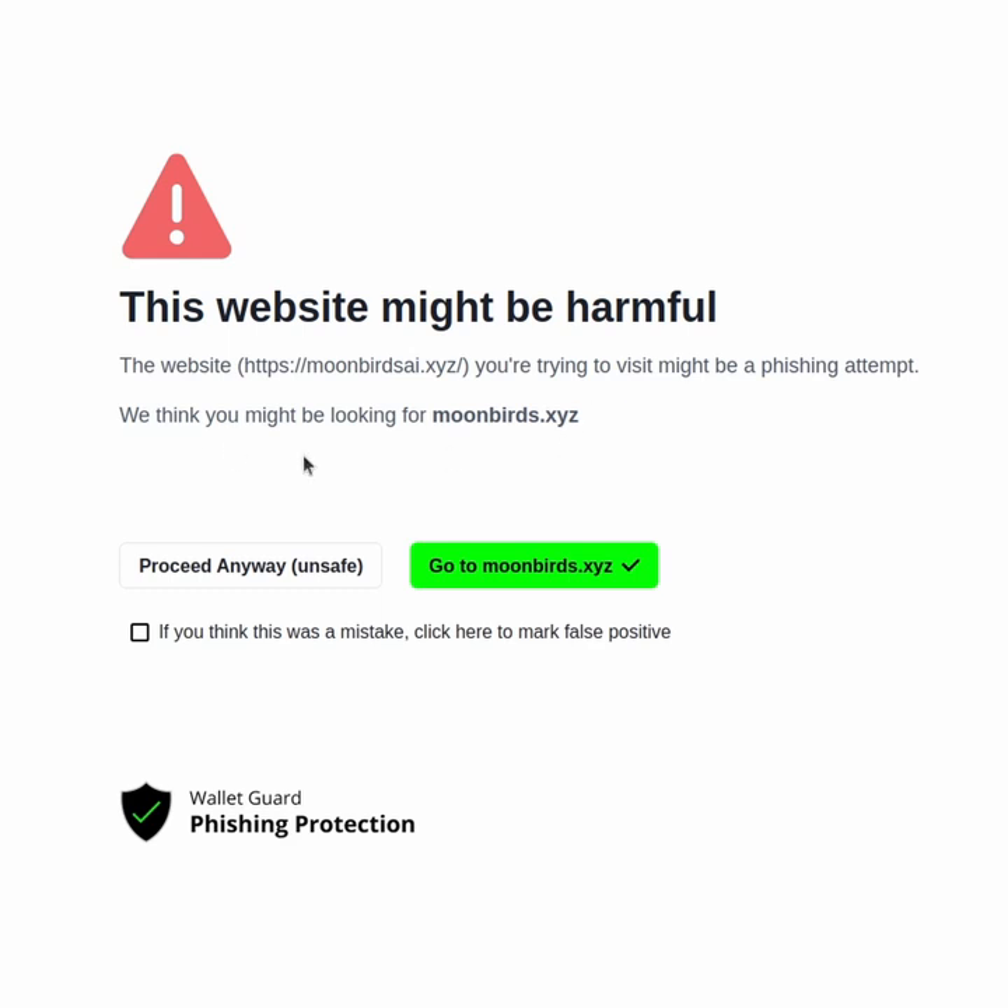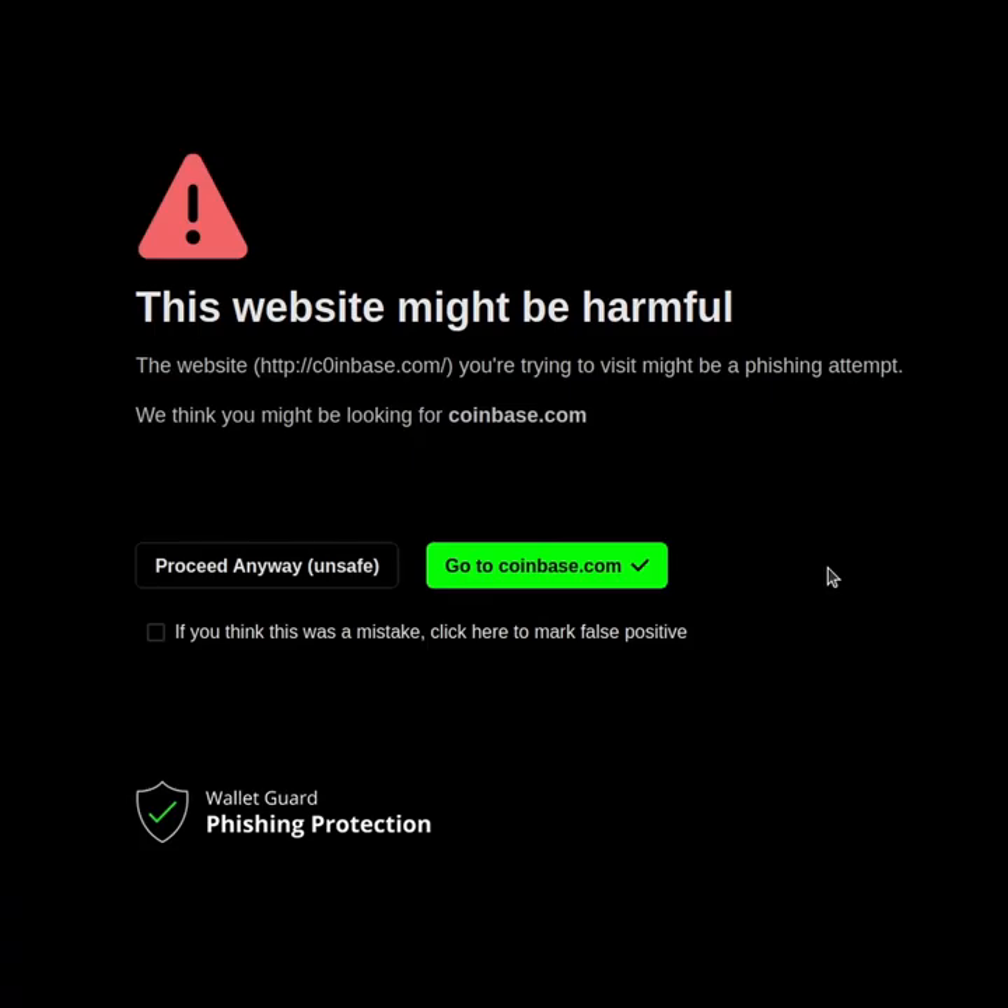It also suggests you might be looking for moonbirds.xyz and not the fake website you just opened. You could proceed anyway, which is not recommended, or just go to the real website, moonbirds.xyz. Another obvious example would be Coinbase with a zero instead of an O. Nice dark mode, WalletGuard.